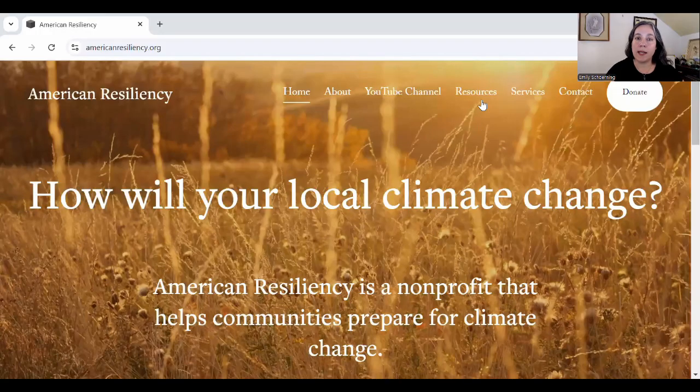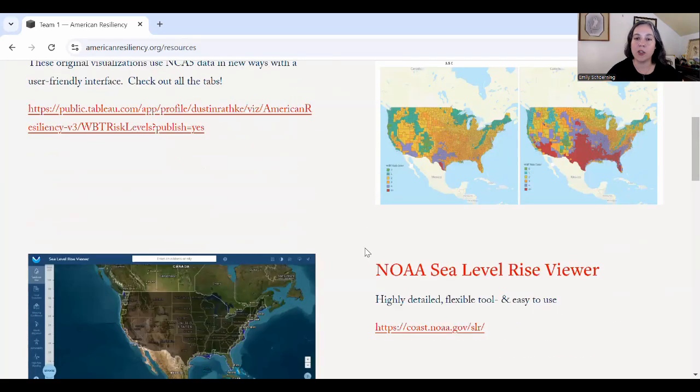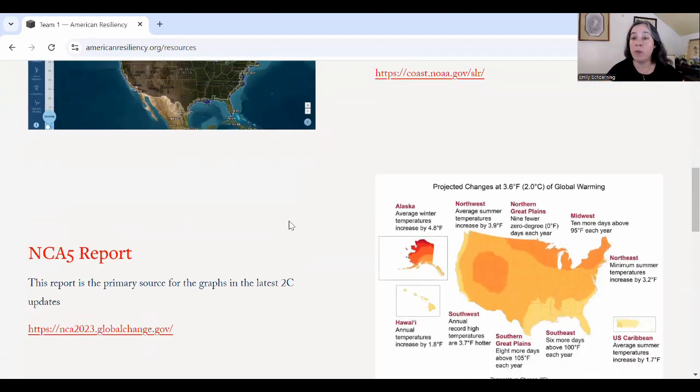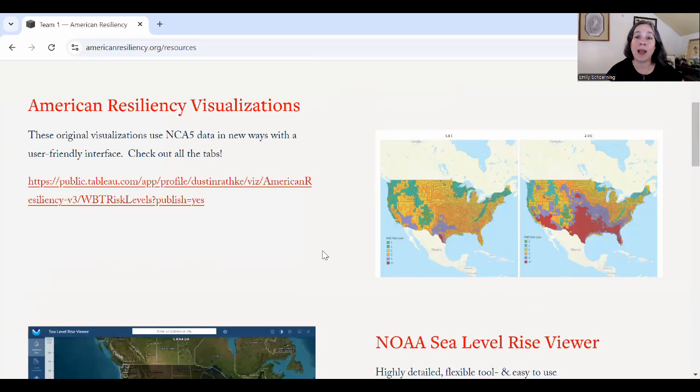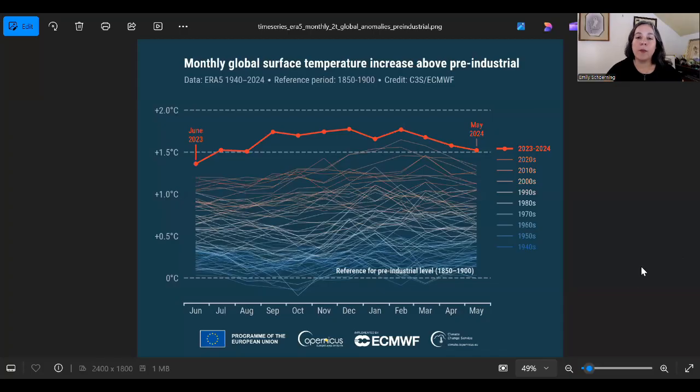If you go to AmericanResiliency.org and go to the resources tab, you'll be able to find our original AR visualizations. The NOAA sea level rise viewer is relevant for states that are a little less landlocked. The NCA5 report is where I pull all of the figures I'm going to be using, and it's the source for the publicly available data sets that power our interactive visualizations.